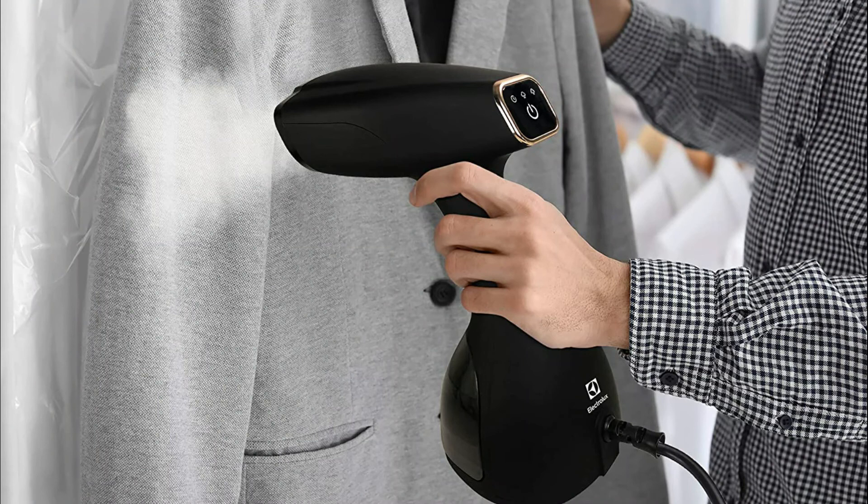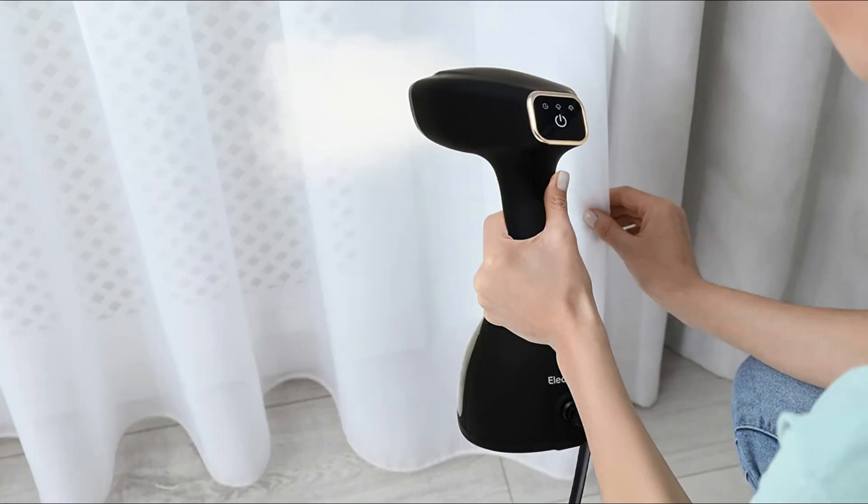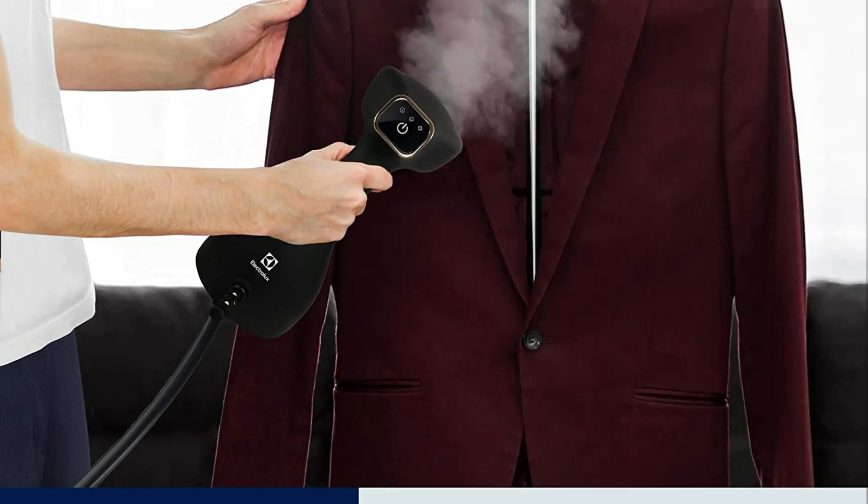Included with the Electrolux Steamer: a fabric brush that helps get creases out of clothes, and a lint brush to remove dust and hair found on garments. So these are some of the best handheld steamers for clothes. If you enjoyed our video, leave a like and subscribe for future updates.